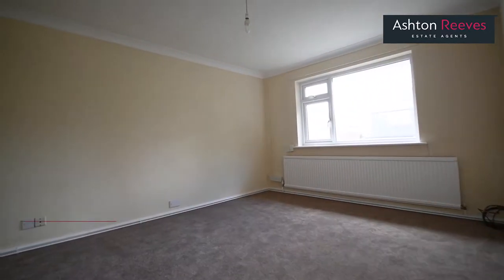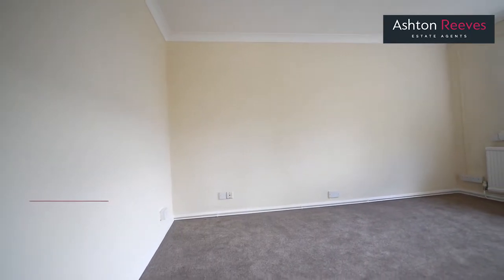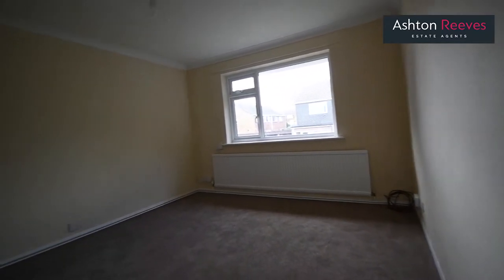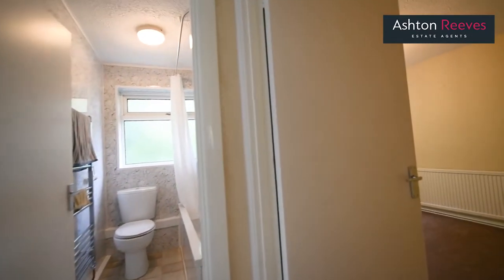A spacious apartment, this property boasts good-sized bedrooms and a large living room. Externally, there is off-street parking and a private garden area.